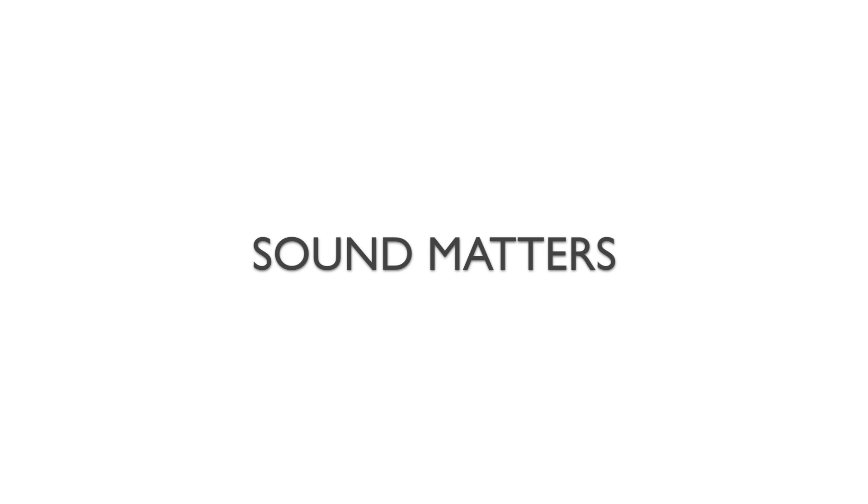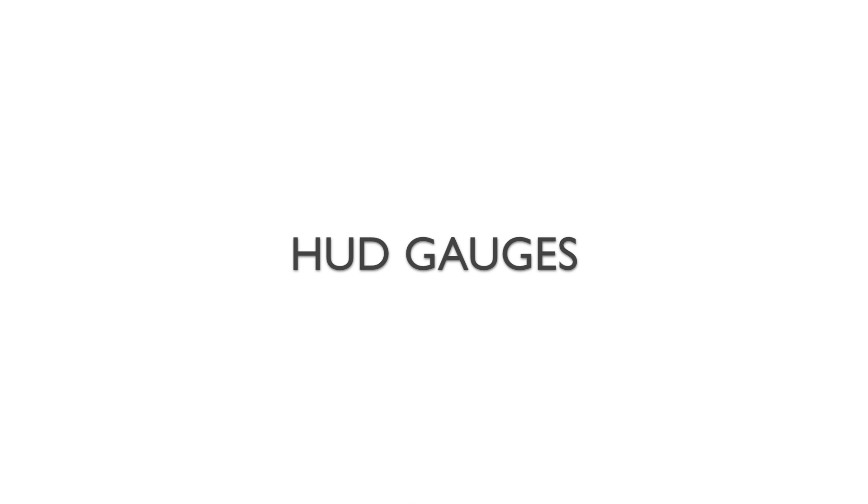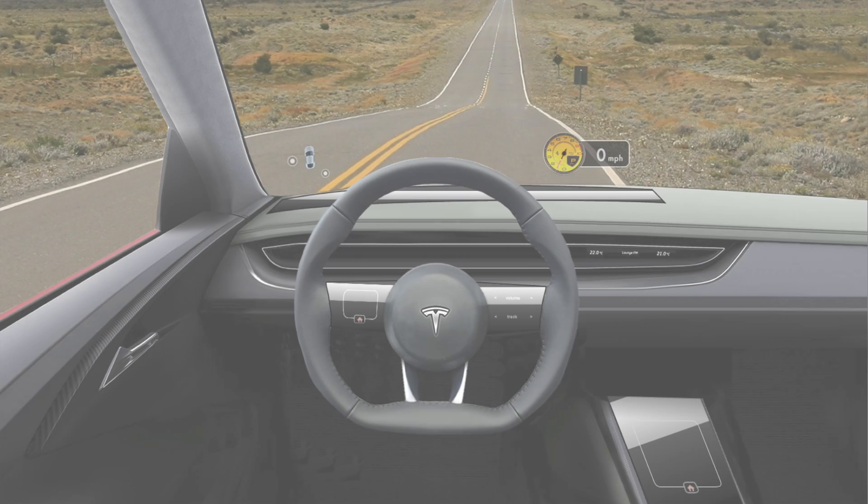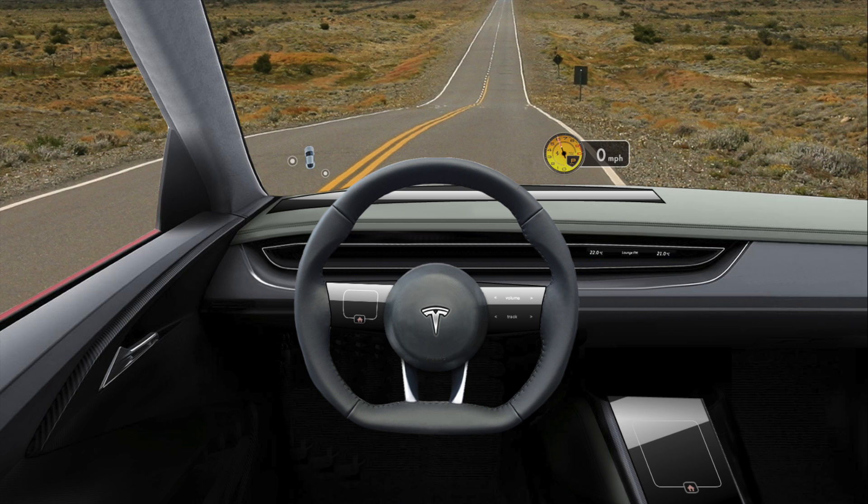As you can see, sound makes a big difference. Now let's look at the gauges on the windshield. First, we're going to demonstrate a Ford Mustang with its iconic 5-liter V8. Next, we have the Ferrari 458 with its high-revving naturally aspirated V8. You can even do some crazy stuff like this.